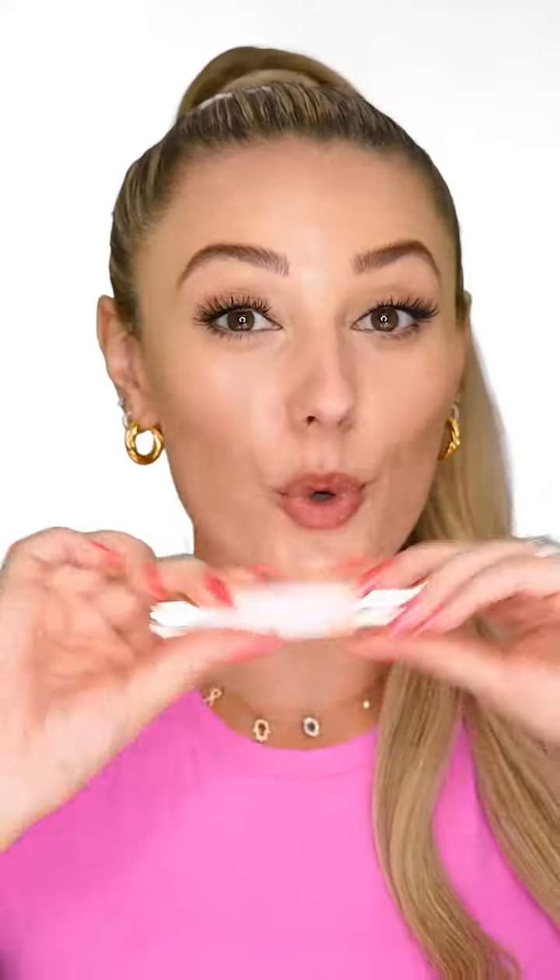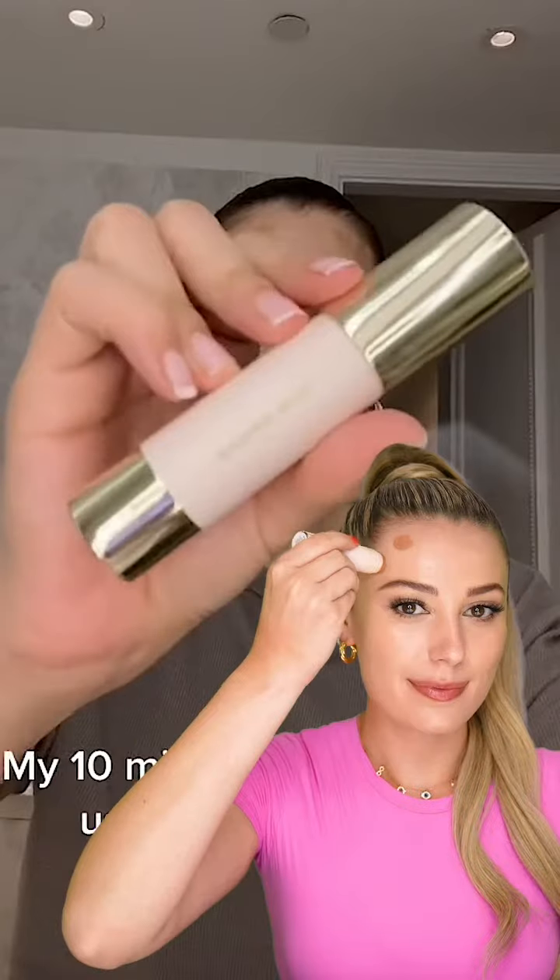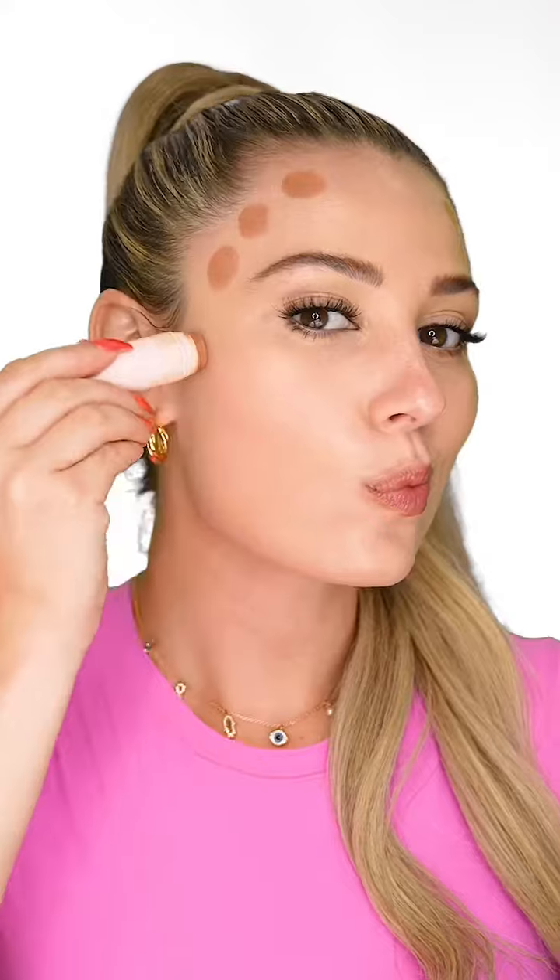Step three: bronzing stick — my favorite thing from Rare. This is how she placed it. How easy this is to blend is very satisfying. Hashtag obsessed with bronzer.